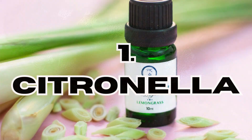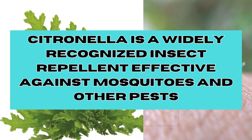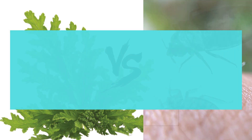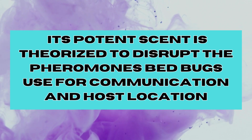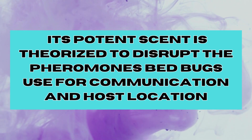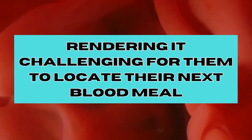First, we have Citronella. Citronella is a widely recognised insect repellent effective against mosquitoes and other pests, and also has the capacity to deter bed bugs. Its potent scent is theorised to disrupt the pheromones bed bugs use for communication and host-location, rendering it challenging for them to locate their next meal.